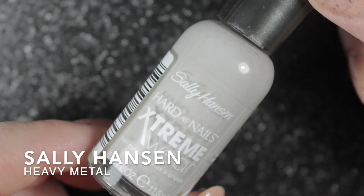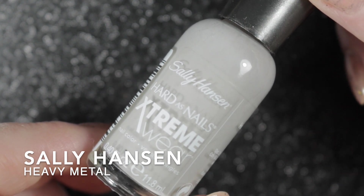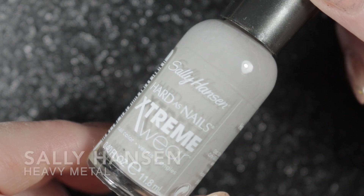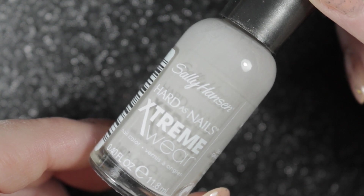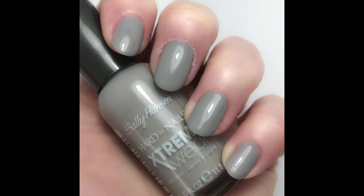Then I decided to try another polish sent to me by Claire Grey from her de-stash — Heavy Metal by Sally Hansen. I'd always really liked this when I saw her pictures of it on her Instagram. This polish is opaque in one to two easy coats. I loved it when I wore it as a manicure and I will definitely be keeping this polish.